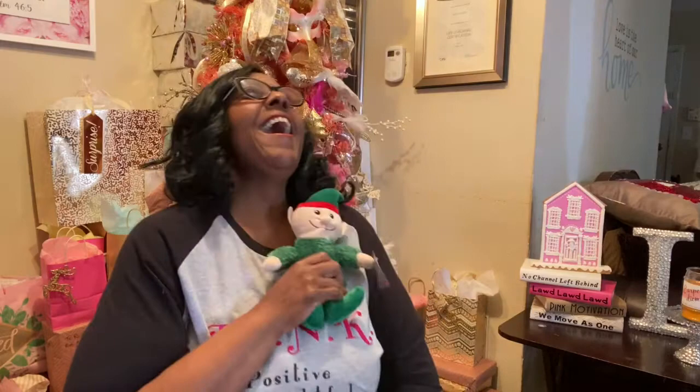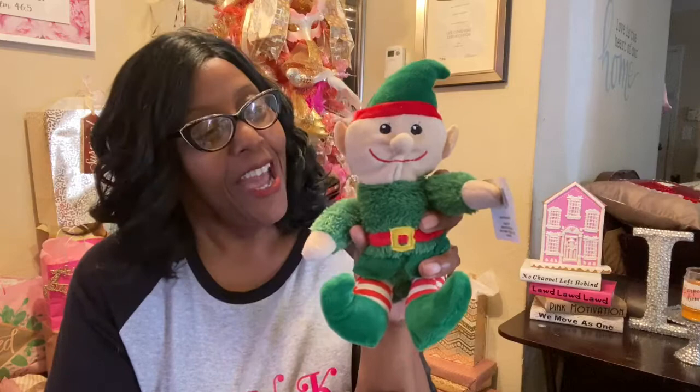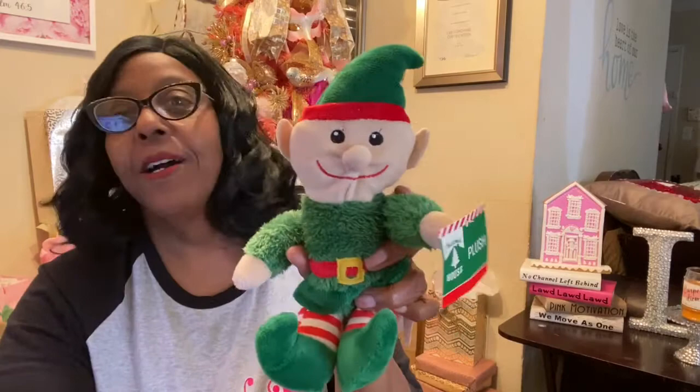Hey guys, this is your girl and I am here with an amazing video! I went to our favorite store, Dollar Tree, and I decided I wanted to get an elf for elf on the shelf. They didn't have the real elf on the shelf, so I got a ghetto elf on the shelf. I am so excited — he was the only one there. He's not perfect but he is my elf on the shelf, perfectly flawed. I love him so much.